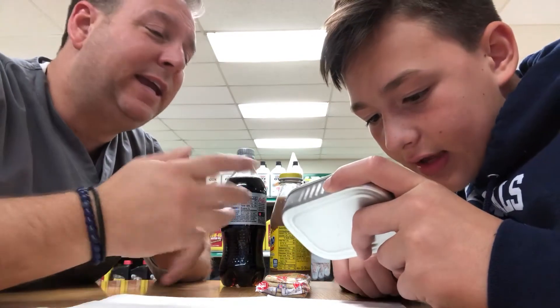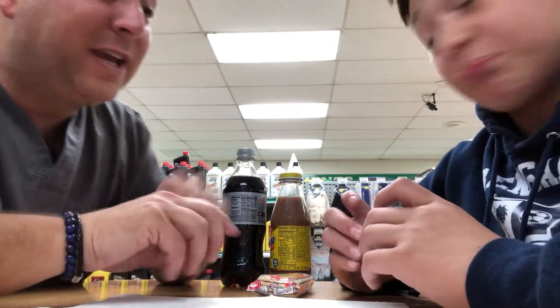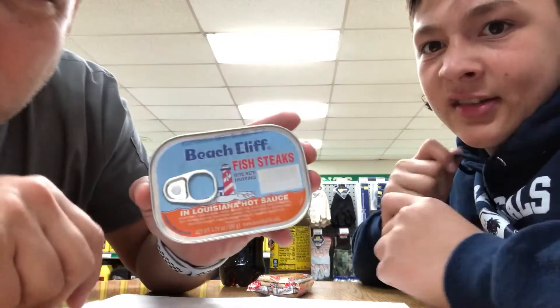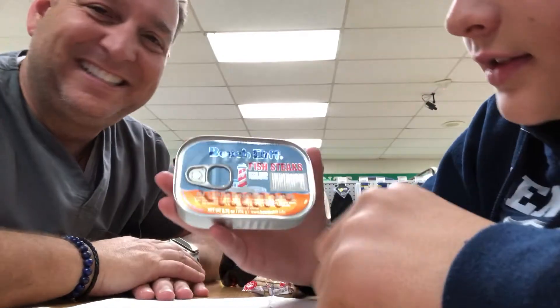Xanthan gum. Well, it starts with an X, I can't read that. Polysorbate 80 — oh, number 80! So it's not 79 or 75 — those were catastrophes — but we got number 80, so we're good. Next ingredient is caramel color, just the color, no real caramel. Bumblebee — product of Canada! For those of you in Canadian... this says fish steaks.